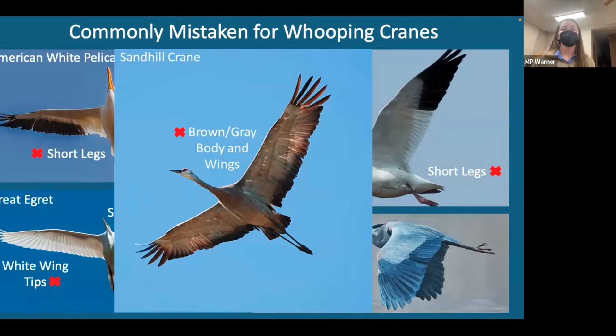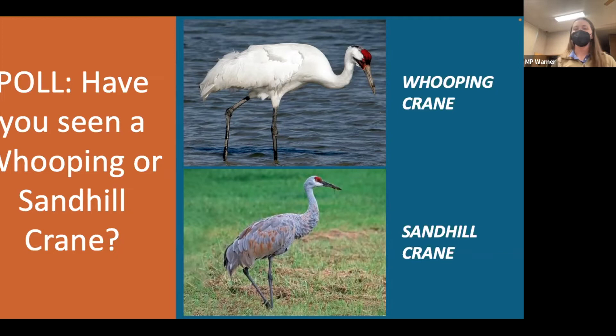Before moving on to history, let's do a quick poll. Raise your hand if you've seen a Sandhill Crane — looks like everyone has. Has anyone seen a Whooping Crane? Most people have — that's really exciting. It doesn't look like anyone hasn't seen a crane at all. Now let's talk about the history of these species, starting with the Sandhill Crane, which I call a conservation success story.